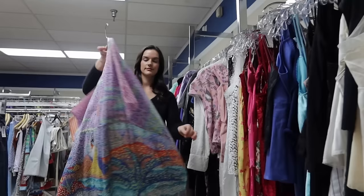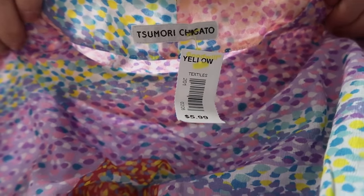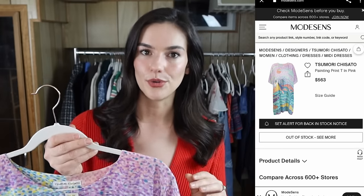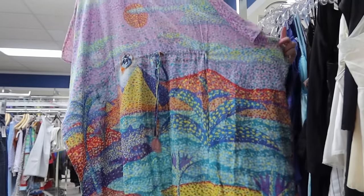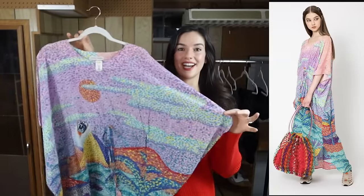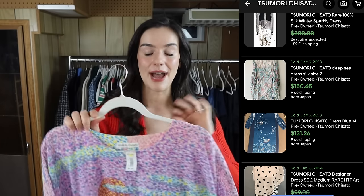I almost left this dress behind and I'm so happy I didn't. The reason I almost left it was because the tag did not look like anything special — I'd never heard of it — but I put it in my cart because it looked very unique and I figured it was worth looking up. I'm so happy I did, because this dress originally retails for $563. It's so cool — it's this painted abstract scene with the Egyptian pyramids, a beetle that makes me think of The Mummy, and a sunset.